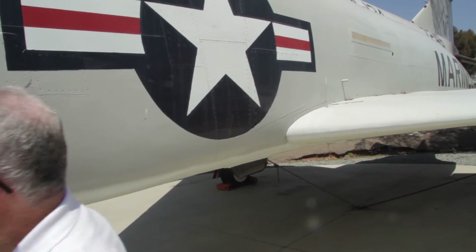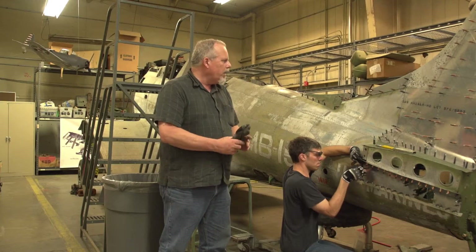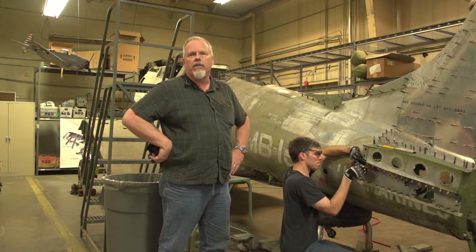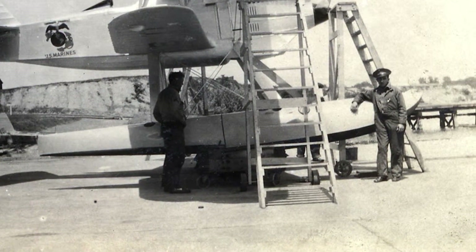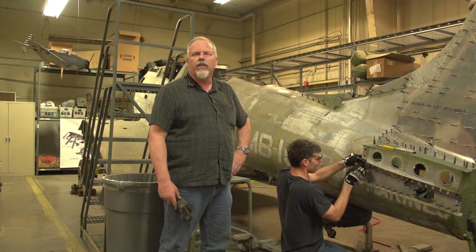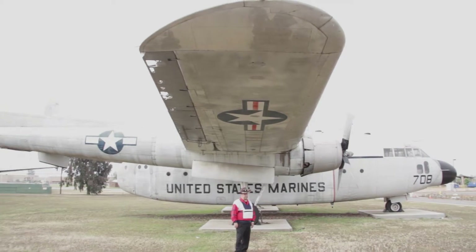I think our biggest pat on the back is when we see one of the guys who actually flew or worked on the airplanes come by and see the quality of work we've done. I'm very honored to be working on something with this high a historical value — being the only one in the world. To me it's very fulfilling and very satisfying personally. This is my way of giving something back to the Marine Corps, and when you can see the memories coming back and the response we get from that old veteran, we know we've done our job.